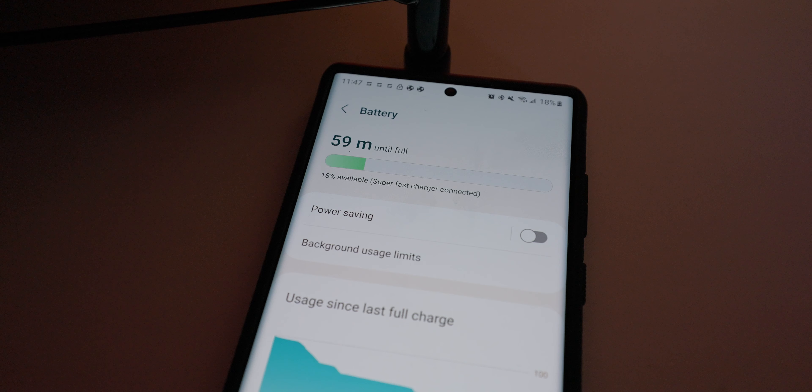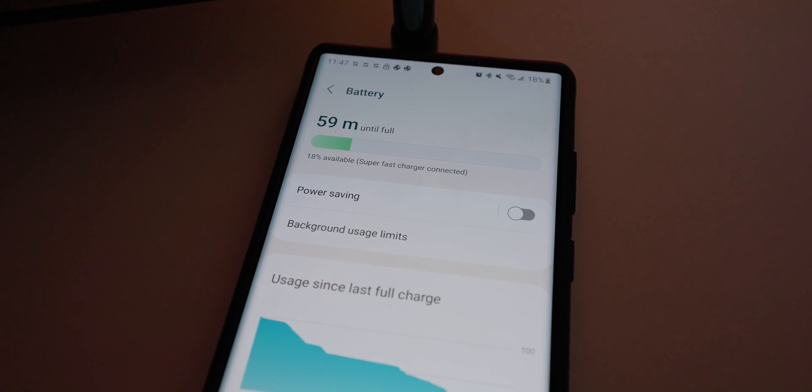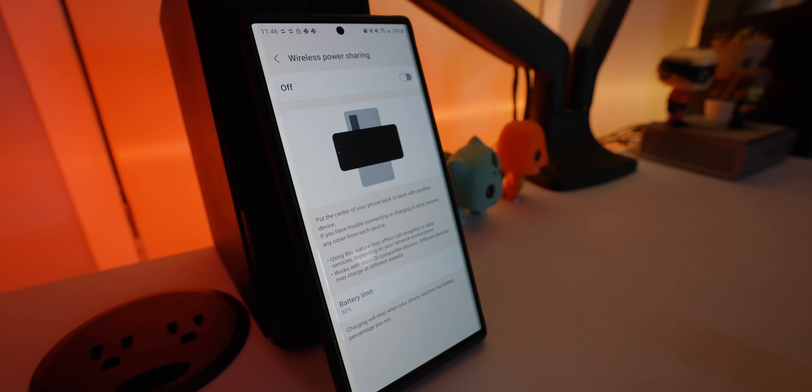I think the battery life gets the job done because the charging speeds are good enough. It takes just over an hour — about an hour and eight to ten minutes — to fully charge. In about 30 minutes you can get to around 60–70%, which is more than enough for the rest of the day. It also has wireless charging and reverse wireless charging, though I don't really use either much anymore.